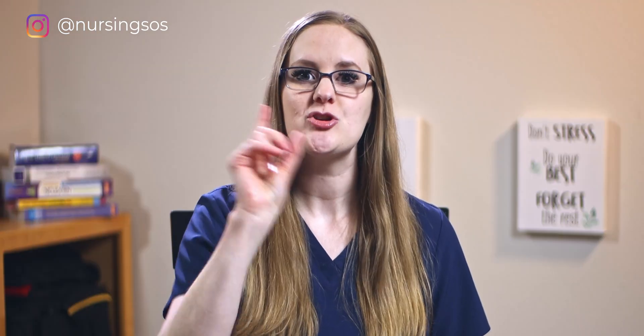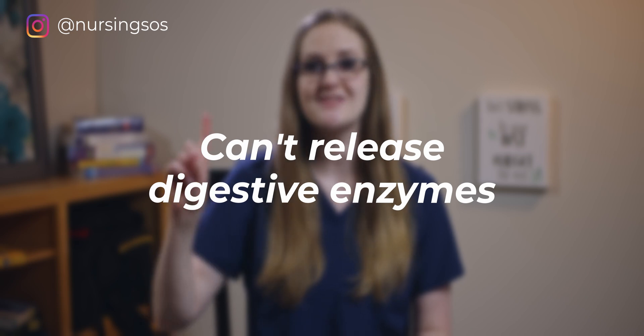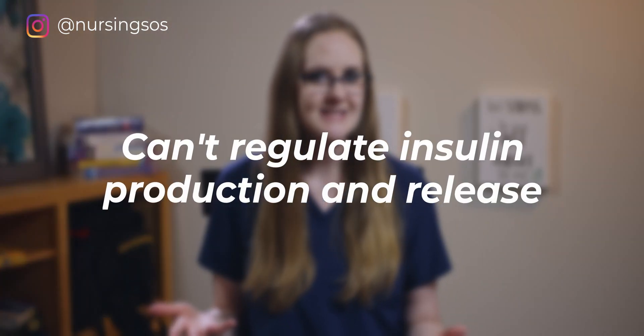Here's the key point you must remember when learning the signs and symptoms of acute pancreatitis. There are two main issues: the pancreas is damaged and isn't able to release its normal digestive enzymes like it usually does, and the pancreas may not be able to regulate insulin production like it normally does either.